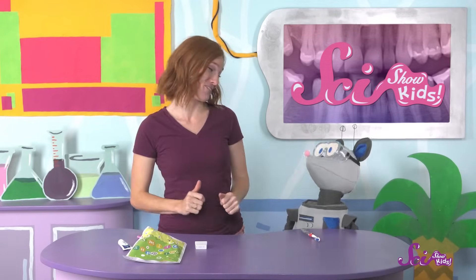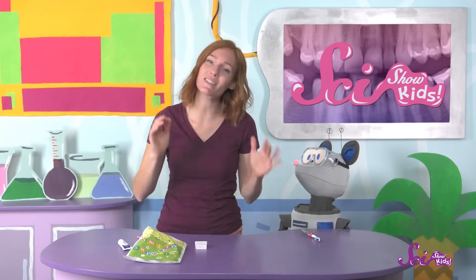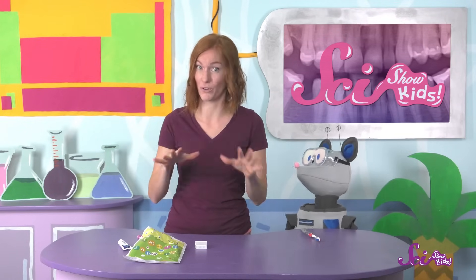The whole appointment went great, Squeaks! And my teeth feel super clean! My teeth were already pretty clean before — we brush twice a day to keep them that way! But it's still important to go to the dentist every few months and have them clean off anything that's built up on your teeth over time!